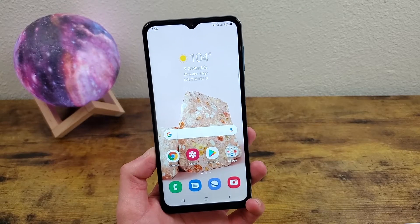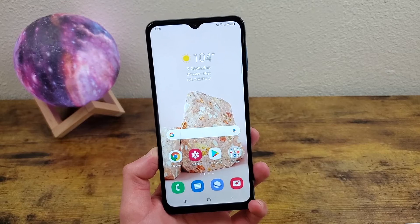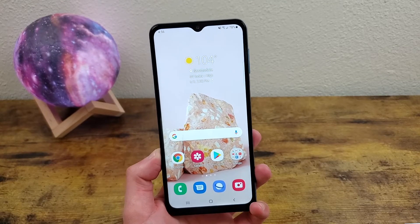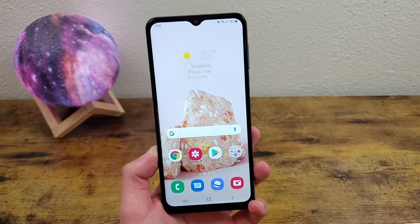What's going on guys, Kalipas Tech here coming back at you with another video. In this video, we're going to be taking a look at the Samsung Galaxy A32 5G and going over whether or not it's still a good phone in 2021. So let's get started.